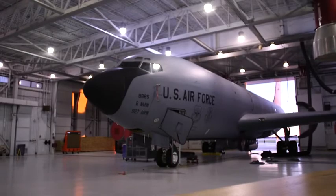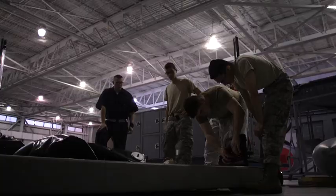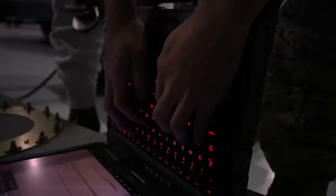We're Aircraft Fuel Systems Repair. We make repairs on the fuel system itself, whether that's changing valves out, pumps out, probes, or fixing various fuel leaks that we get.